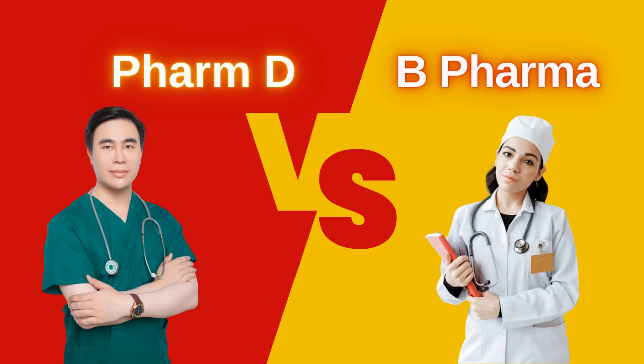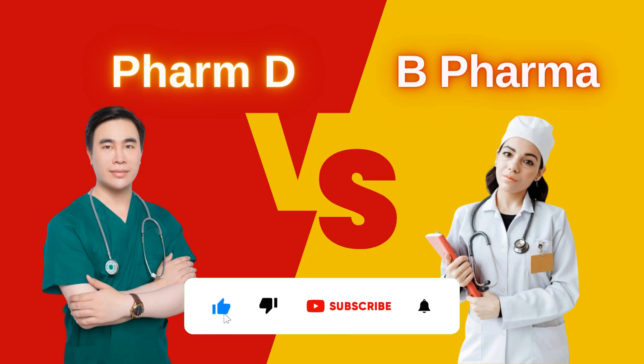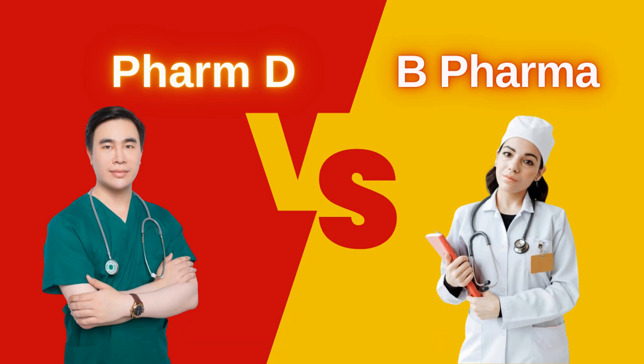Hello everyone. Are you someone who has recently completed 10+2 education or 12th standard and are looking to pursue a pharmacy career but are confused with the career choice between B Pharma and D Pharma? Then this is the right video for you. In this video we will look exactly at what B Pharma and D Pharma courses are and understand the important aspects that will help you choose the right course for your pharmacy career. Make sure you watch this video till the end so that we can give you a clear idea and you can choose your career wisely.